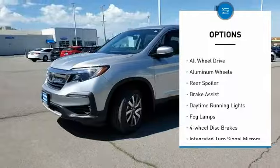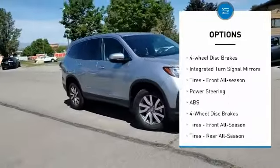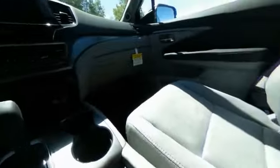Heated mirrors, all-wheel drive, aluminum wheels, rear spoiler, brake assist, daytime running lights, fog lamps, four-wheel disc brakes, integrated turn signal mirrors, tires — front all season. Searching for a dependable vehicle that looks great too?